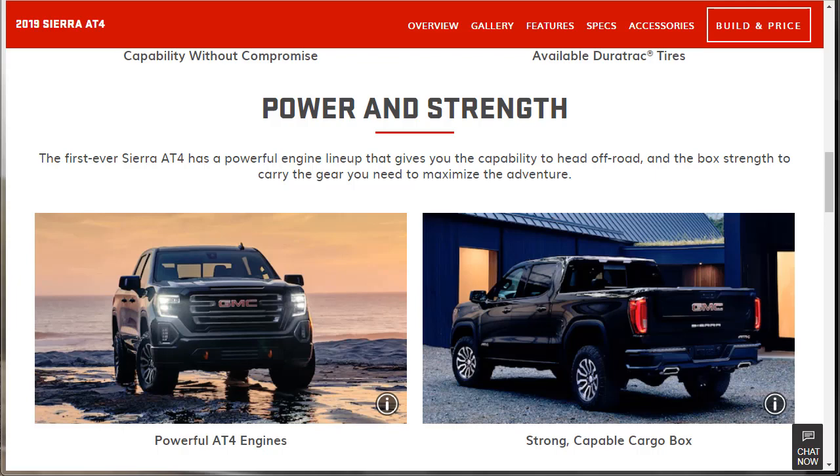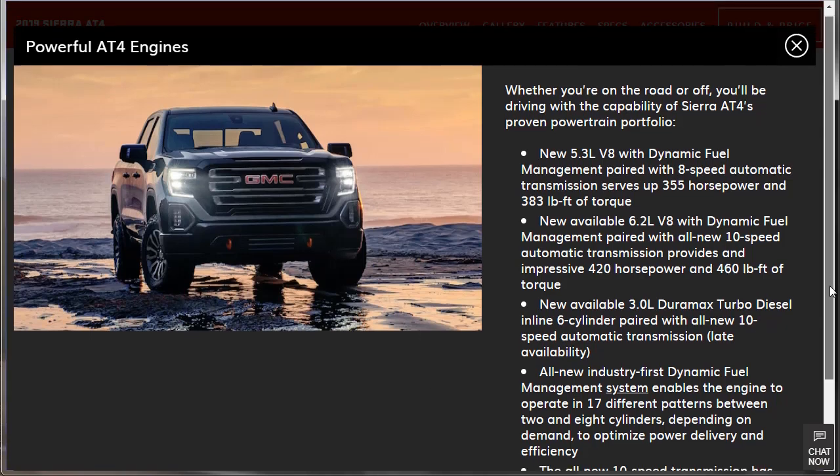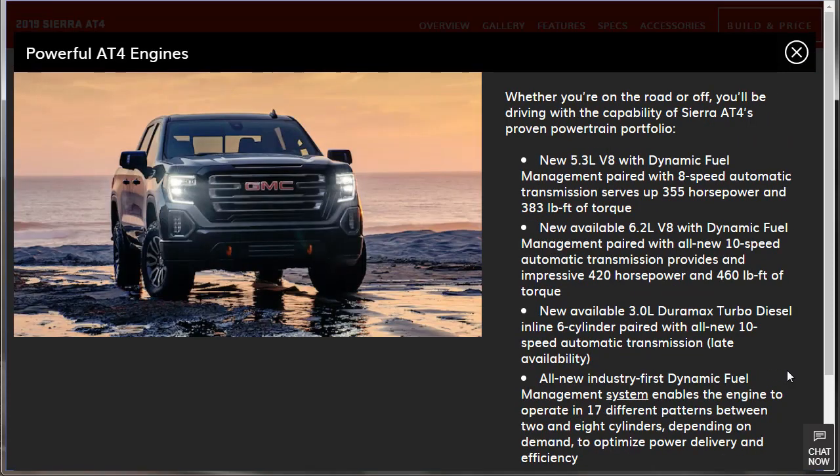There's a powerful engine lineup. A new 5.3-liter V8 paired with an 8-speed automatic makes 355 horsepower and 383 pound-feet of torque. Then there's a 6.2-liter V8 with the new all-10-speed automatic transmission making 420 horsepower and 460 pound-feet of torque. There's also a 3.0-liter Duramax turbo diesel inline-6 paired with that 10-speed. Plus, an all-new industry-first dynamic fuel management system that enables the engine to operate in 17 different patterns between 2 and 8 cylinders depending on demand.